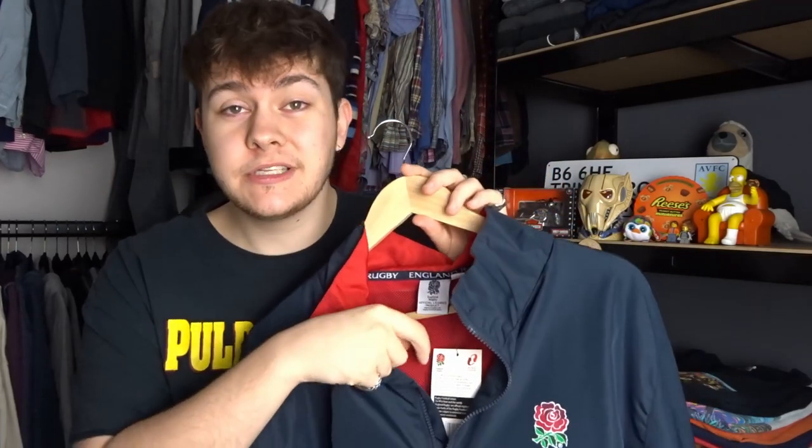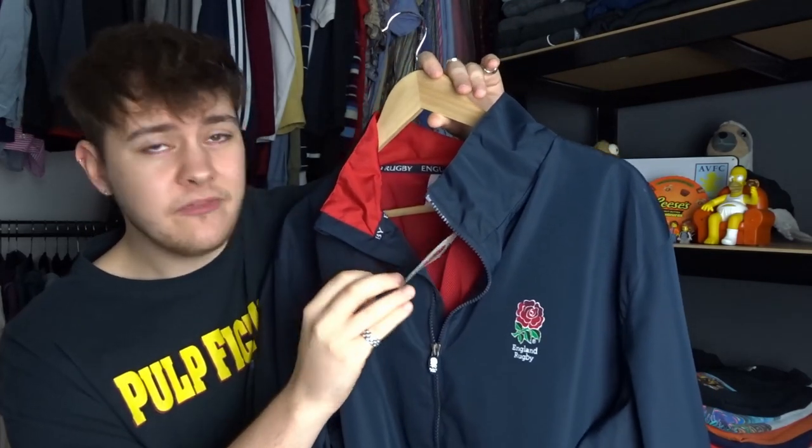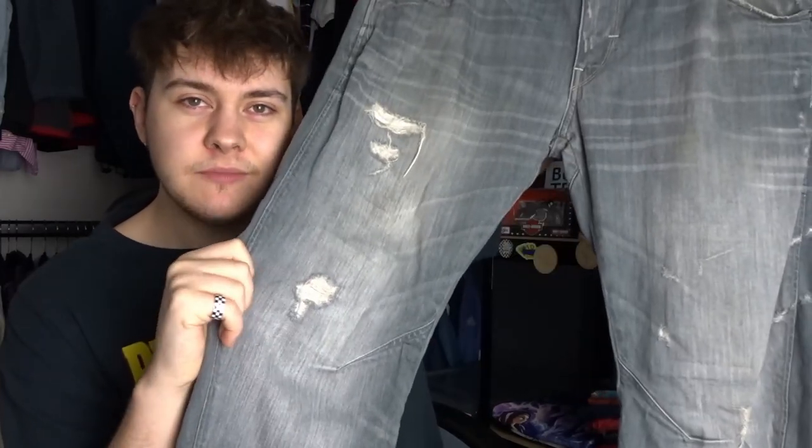This next piece I picked up mainly because it was brand new with tags — an England rugby windbreaker, more like a track jacket without a hood. Only three pounds which is a real bargain and looking on eBay we should aim for about thirty. It's not Nike or Adidas, just their own version. Also picked up some G-Star Raw jeans as an eBay experimental piece — they've got nice rips and a nice gray color. Research shows people are getting thirty to thirty-five on eBay, so hopefully we can get that.